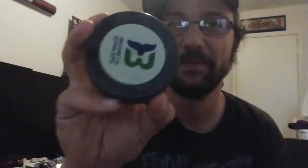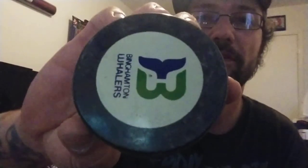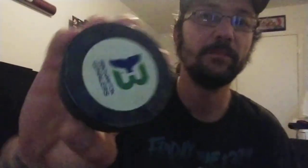Another odd pickup here is this Binghamton Whalers hockey puck. AHL. Paid two bucks. I'm a Rangers fan, so I do like hockey. I've always just loved the W, you know, the Hartford Whalers. Moved to Carolina, but a little bit of love of hockey there.